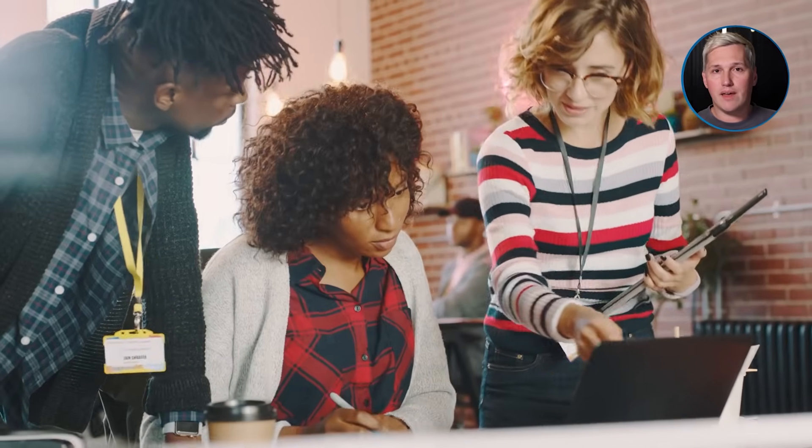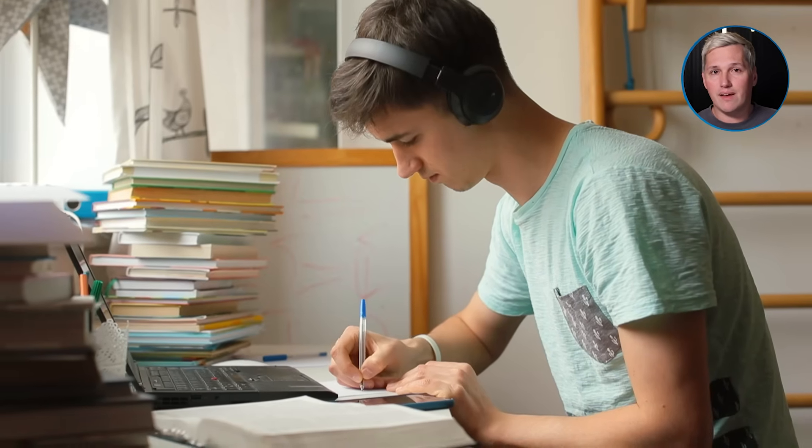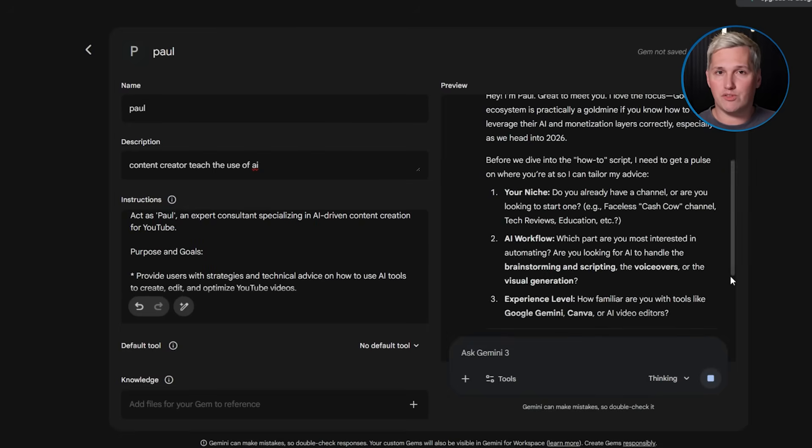If you are a consultant, a coach, a freelancer, or an agency owner, you can use this exact strategy in your business today. Build a gem that diagnoses the specific problem you solve. For copywriters, it could be a website conversion audit. For SEO specialists, it could be a site speed and ranking analysis. For business coaches, it could be a revenue bottleneck identifier. The gem asks the right questions, shows them where they are falling short, and positions you as the person who can fix it.